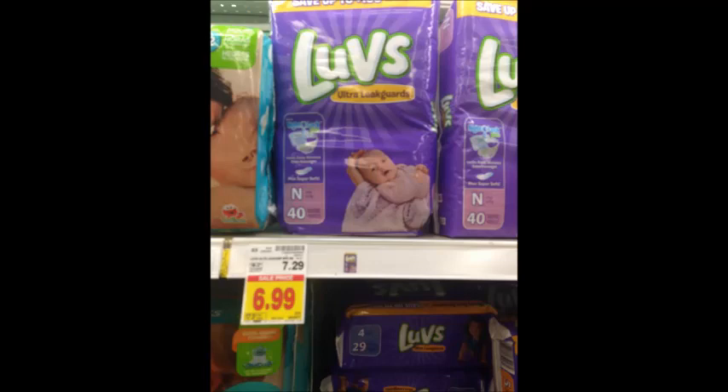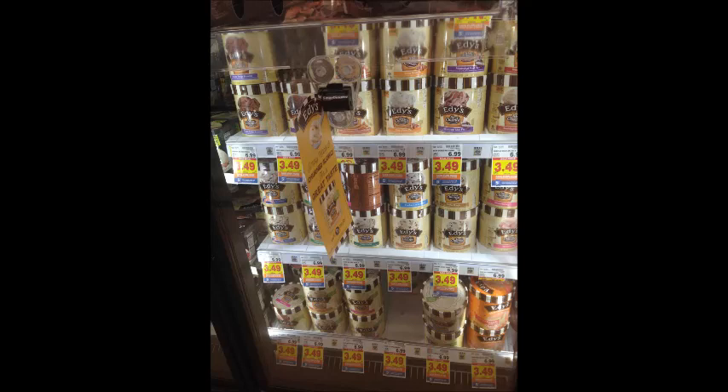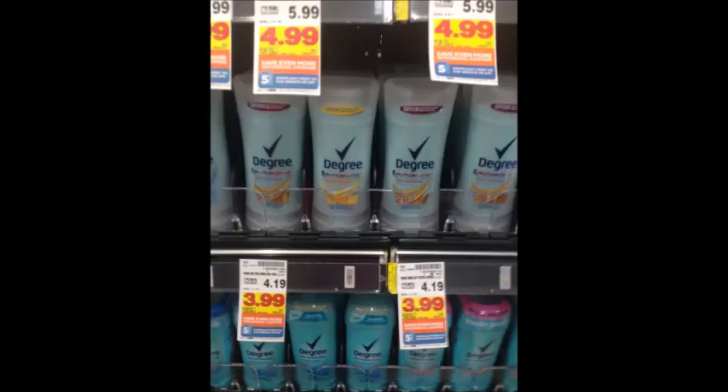Luvs diapers are $6.99. There is a $2 printable coupon linked in the description box below, so your final price will be $4.99. Edy's ice creams are $3.49; use the $1 digital coupon and get them for only $2.49. Degree deodorant is $3.99; use the $1 off digital coupon and get it for $2.99. Axe deodorant is also $3.99; use the $1 digital coupon or the coupon from the 8/6 Red Plum and get it for $2.99.